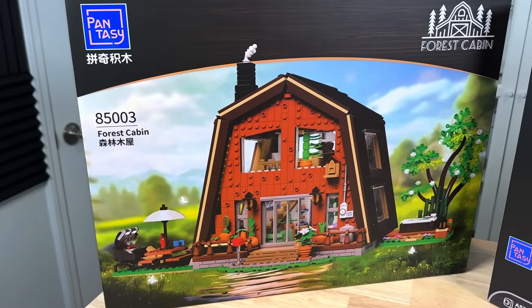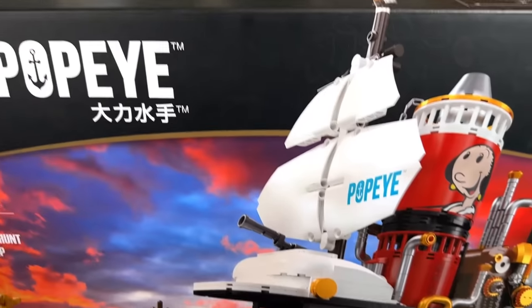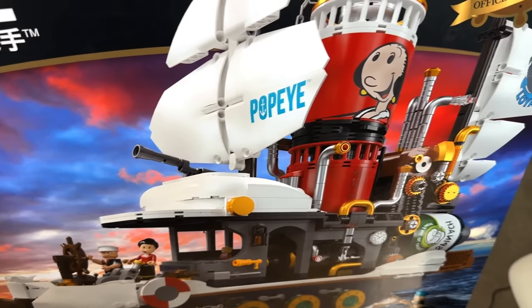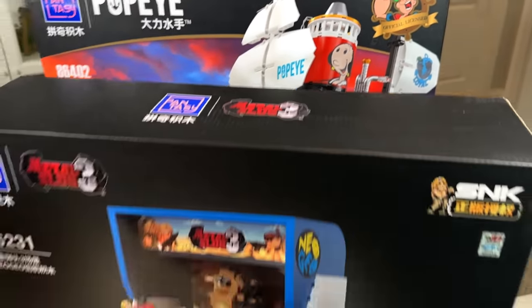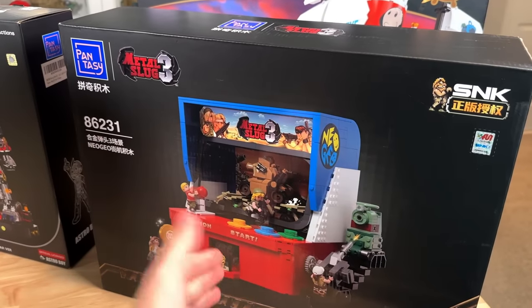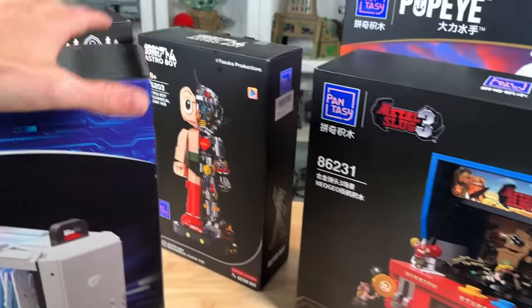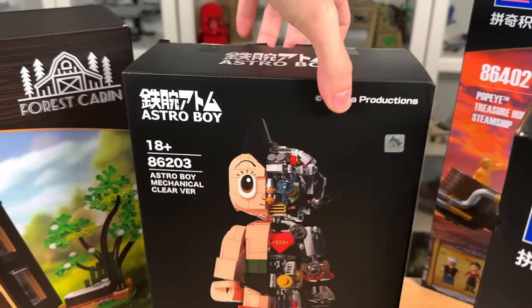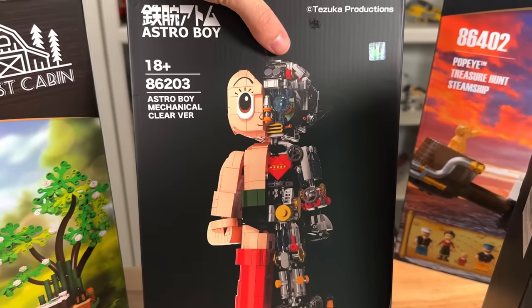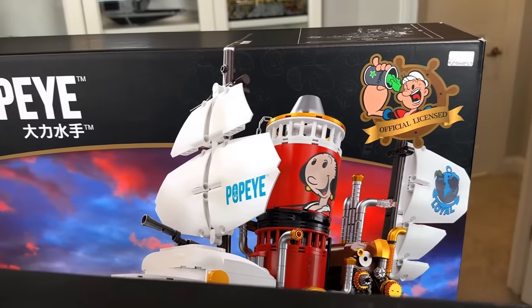They sent me five sets in total for the video. I'm most excited for the forest cabin, the gaming computer, and definitely Popeye — I remember watching Popeye as a kid. The Popeye ship is awesome; it's always cool to have boats. This one is kind of Metal Slug 3 I think — I'm not super knowledgeable about that. I've already done Astro Boy so I'm not as excited for it, but Cabin and Popeye are my top two.